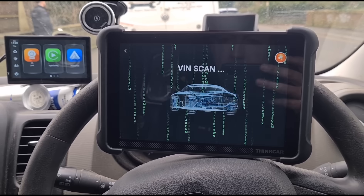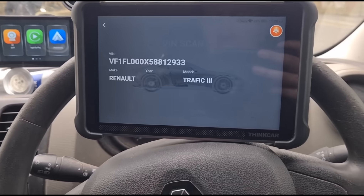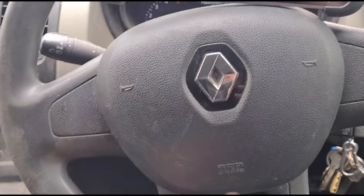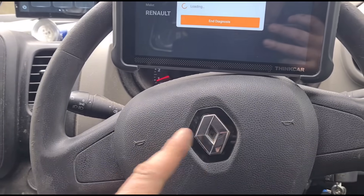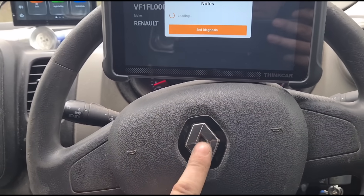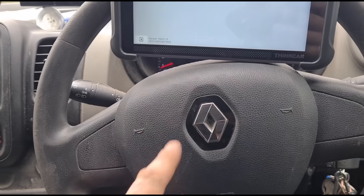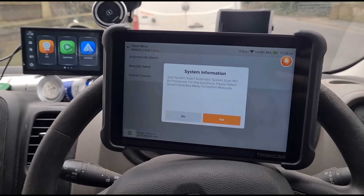Let's get the scan ready — Renault Traffic 3. These are also known as the Vauxhall Vivaro, Nissan Primastar, Nissan NV300, and Fiat Talento. They're all the same van, just with a different badge basically.